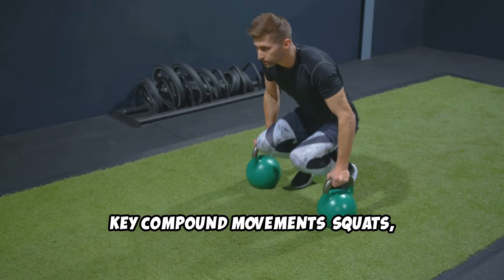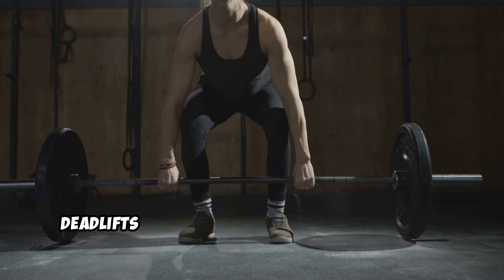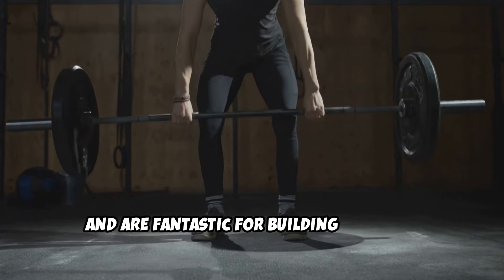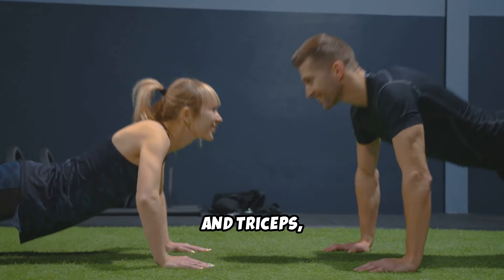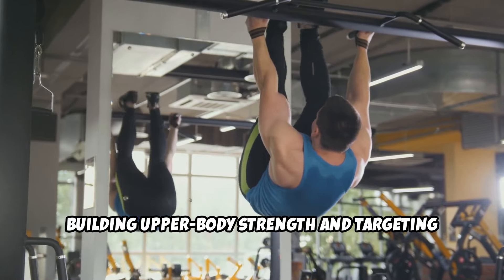Key compound movements: squats, whether bodyweight or with added resistance, are great for working your legs, glutes, and core. Deadlifts engage your entire posterior chain, including your back, glutes, and hamstrings, and are fantastic for building strength and muscle. Push-ups are a great bodyweight exercise to target the chest, shoulders, and triceps, while also working your core. Pull-ups or chin-ups are excellent for building upper body strength and targeting the back and arms.